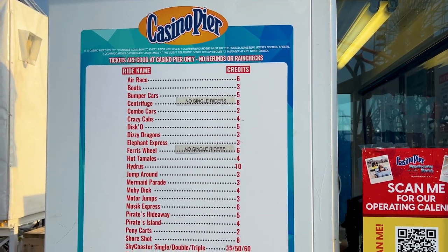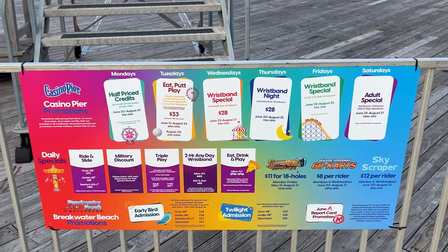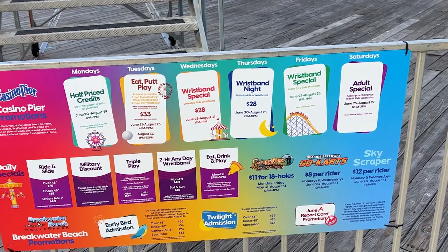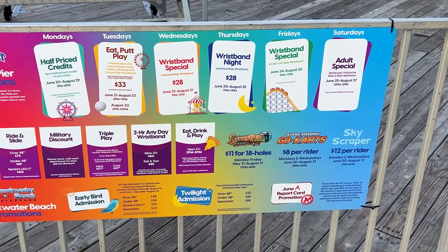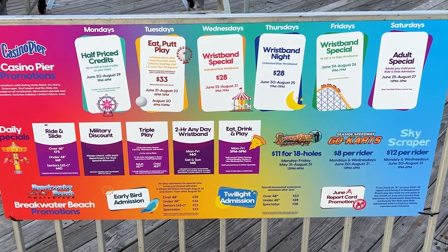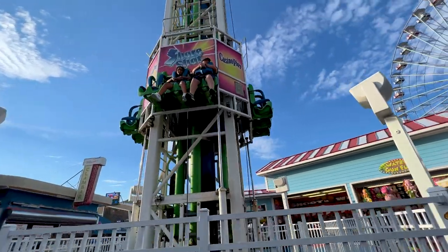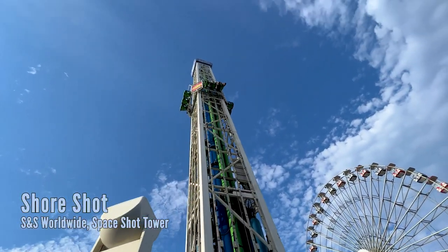Here's a look at all the rides and how much each one costs, and here's a look at some of the special promotions they have. They do offer wristbands during some special times of the day or certain days, so coordinate that if you've got a whole week at the beach. For example, Wednesday nights are twenty-eight dollars for a wristband for four hours — a pretty good deal considering one ride will probably cost you at least five dollars.